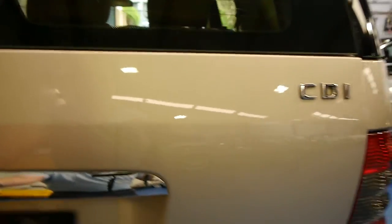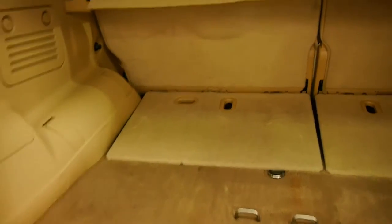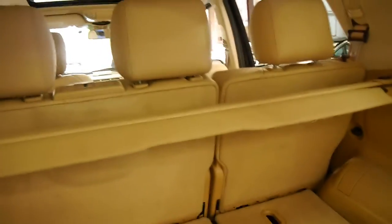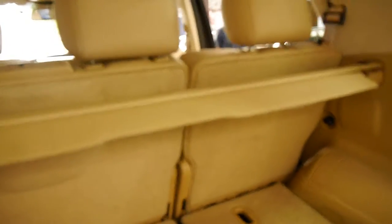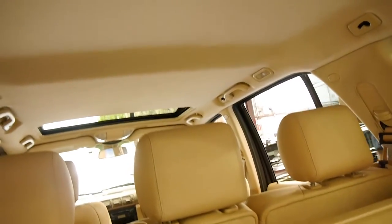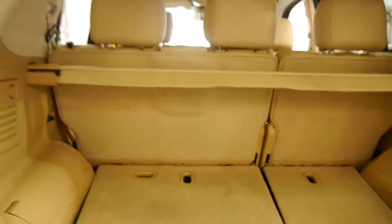Looking at the carpets, they're very, very good. The parcel trays are here — as you can see, that often gets lost over the years. Even the hood lining looks like new. And as I said, you really just don't get that with family cars.